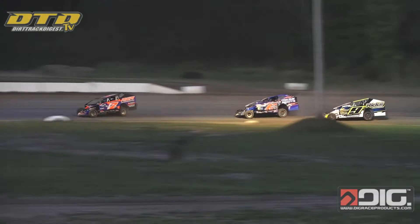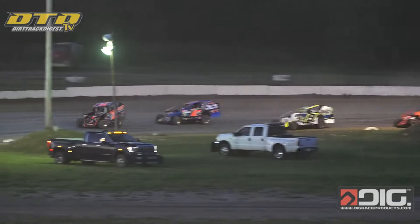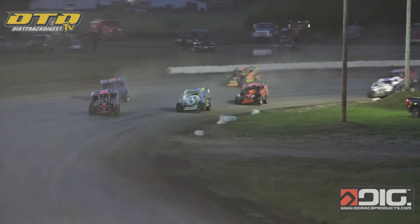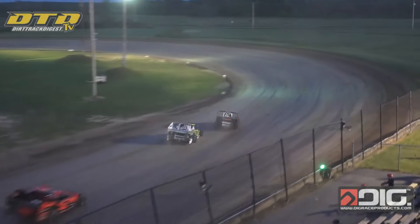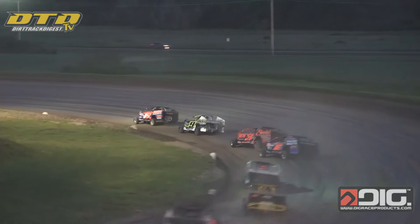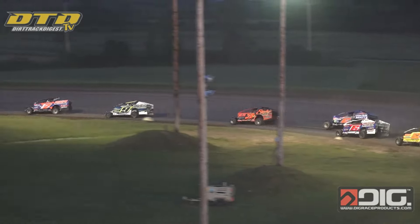Clean start through turn number one and two. It's going to be Nick Webb out in front of the field. Tyler Meeks and Brian Hudson battle in there for second and third. Brian Hudson picks up the spot as Meeks jumps back down to the bottom, clears Hudson down the front straightaway, and goes after Nick Webb for the lead.